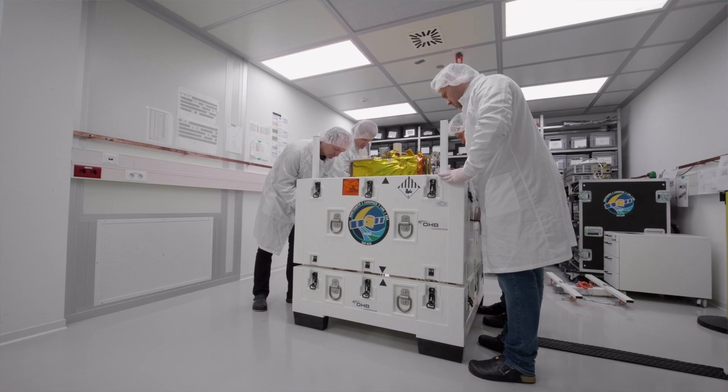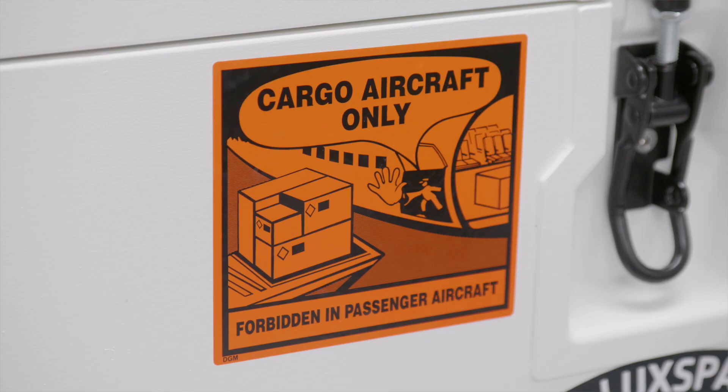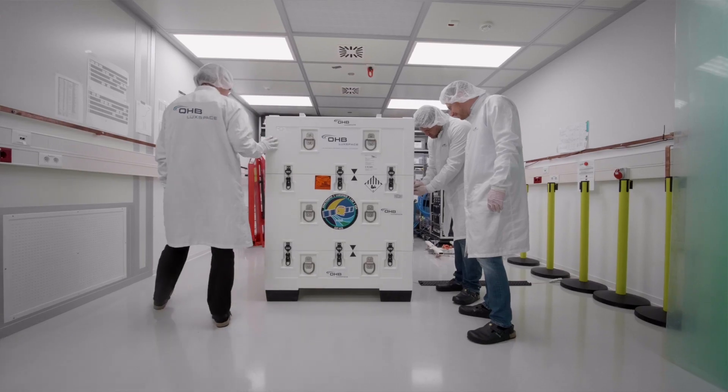Once the container arrives at the airport, it will be loaded onto a 747 cargo aircraft operated by Cargolux. Launch is planned, as of today, for the 23rd of March.